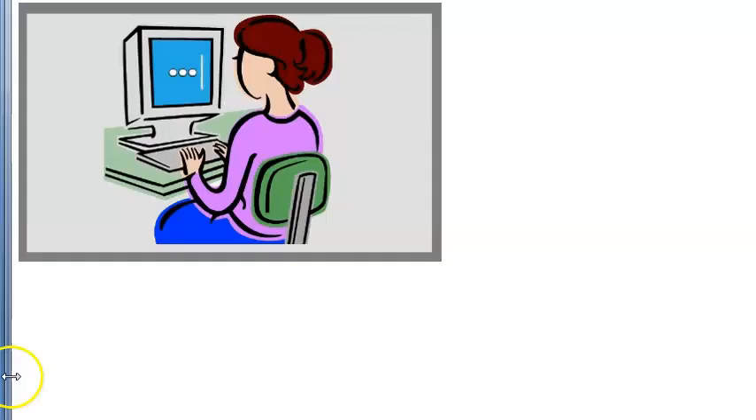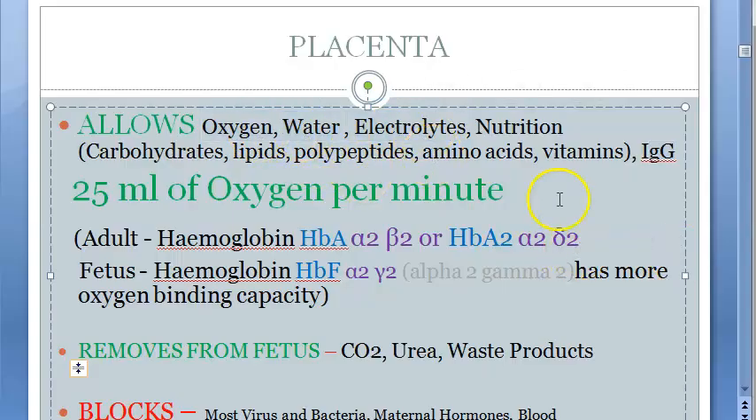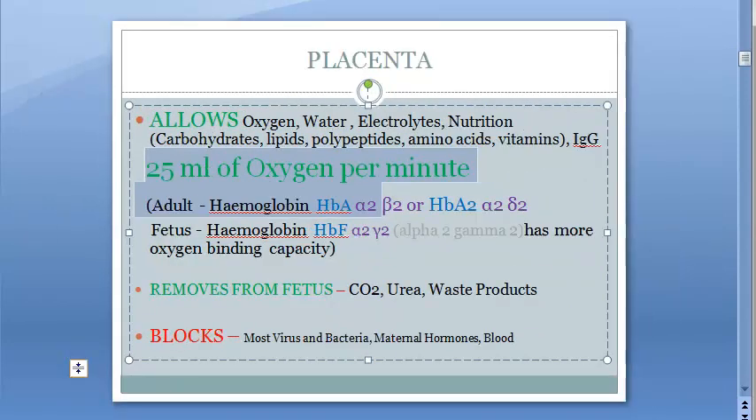So water and all crosses the placenta — oxygen, water, electrolytes, nutrition, IgG. There are some numerical values here on the amount of oxygen per minute you can look at.